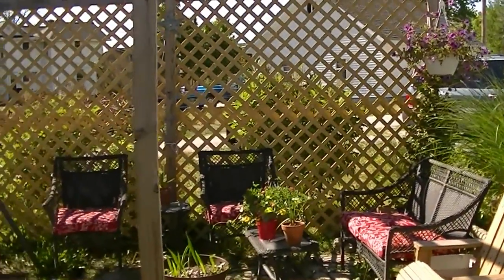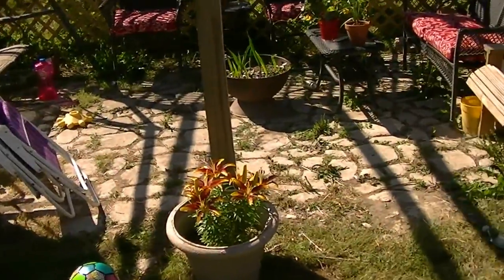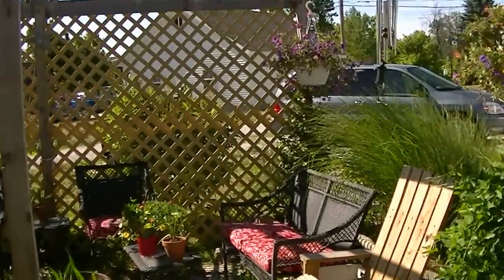Hey YouTube, Stiney72 here. We're going to do a little walk through, a little update of the garden and some of the wheat pollen that we did here. The patio area is now all flowerful and weedless — looks a lot better than the last time.